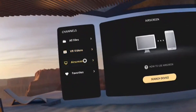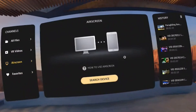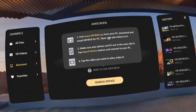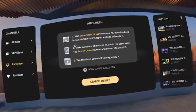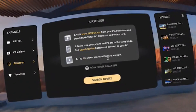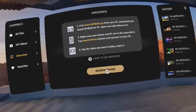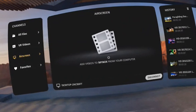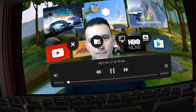Let me show you another cool feature called AirScreen. With AirScreen you can stream videos from your PC to your phone in VR. To do so, download a client from skybox.xyz, open the client, and choose the videos you'd like to make available to your phone. Click 'Search Device' and you'll see all those videos available — and as you can see here, it works perfectly.